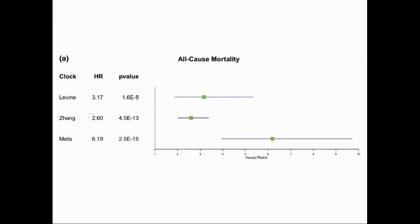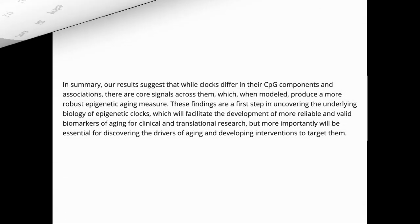The authors took features from a number of the clocks to develop their own metaclock, which they then applied to the Framingham Heart Study cohort. As you can see from this chart, they found that the metaclock had better prediction of all-cause mortality than the best of the two individual clocks — Levine's and Jiang's. Measuring biological age accurately and precisely is a key requirement to move forward in human studies of ageing, and understanding the clocks may help us understand the mechanisms driving them.